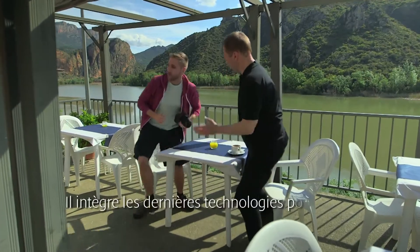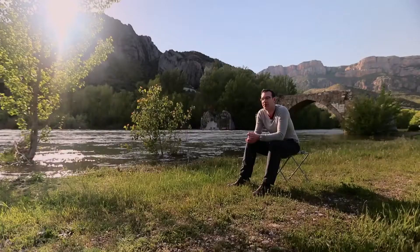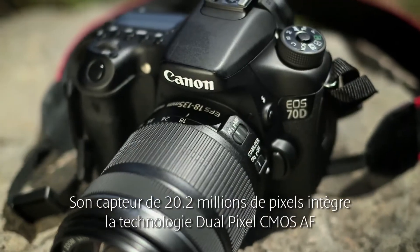Inside the camera there is a whole new generation of technology that makes it easier to shoot that perfect moment. The EOS-70D is a 20.2 million pixel mid-range DSLR capable of shooting at 7 frames a second in full resolution.